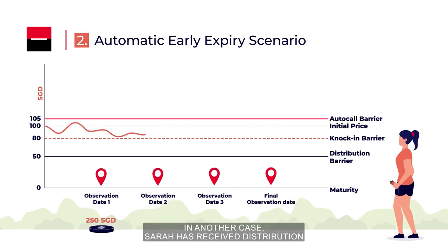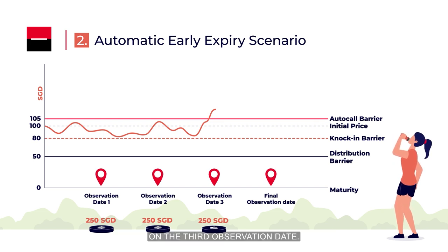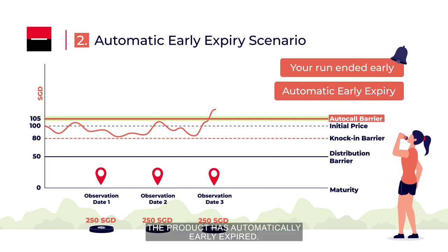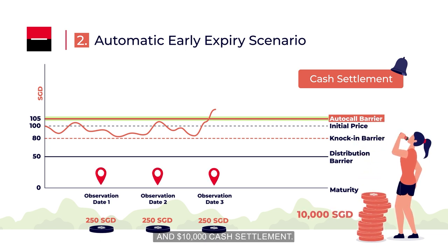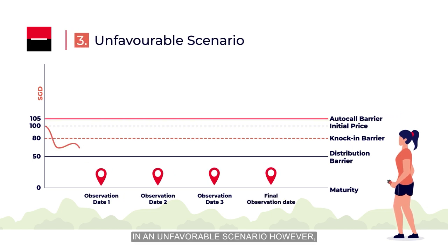In another case, Sarah has received distribution on the first and second observation dates. On the third observation date, the underlying stock closes above $105, the autocall barrier. The product is automatically early expired. Sarah receives in total $750 in distribution payments and $10,000 cash settlement.